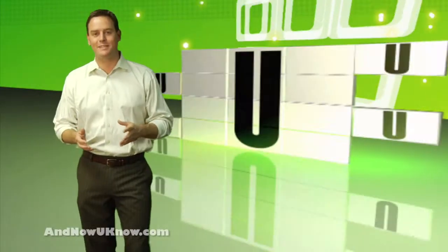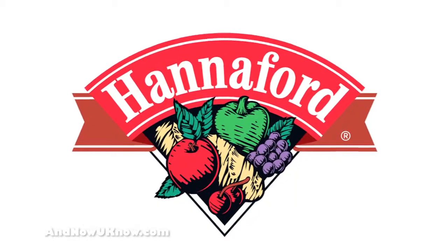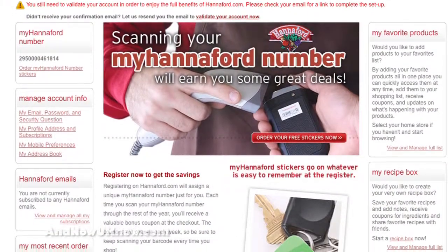Clicking your way to savings each day. One store looks to personalize the PC experience. Special discounts are now available for members of MyHannaford.com. The redesigned website can act as a personal shopping assistant,